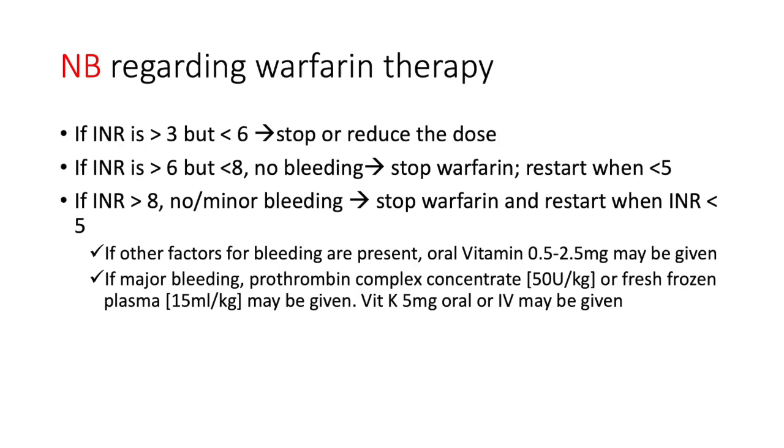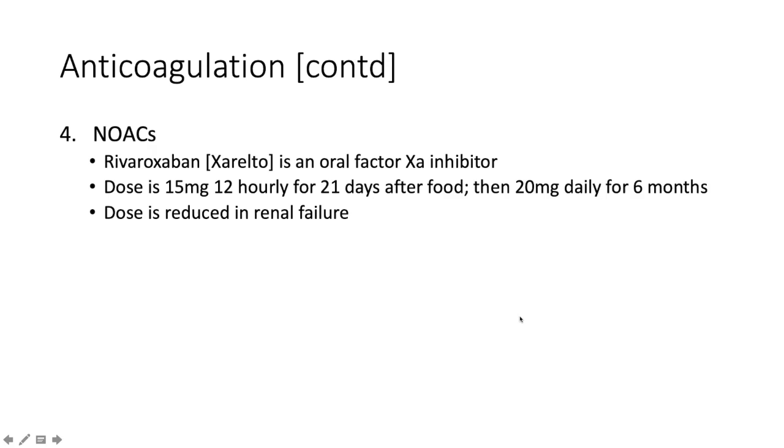Once the patient is on warfarin: if the INR is above 3 but below 6, stop or reduce the warfarin dose. If the INR is above 6 but below 8 with no bleeding, stop warfarin and restart when the INR dips below 5. If the INR is above 8 with no or minor bleeding, stop warfarin and restart when INR is below 5. If other bleeding risk factors are present, give oral vitamin K 0.5 to 2.5 mg. For a major bleeding episode, give prothrombin complex concentrate at 50 units/kg or fresh frozen plasma at 15 mL/kg, plus vitamin K oral or IV.